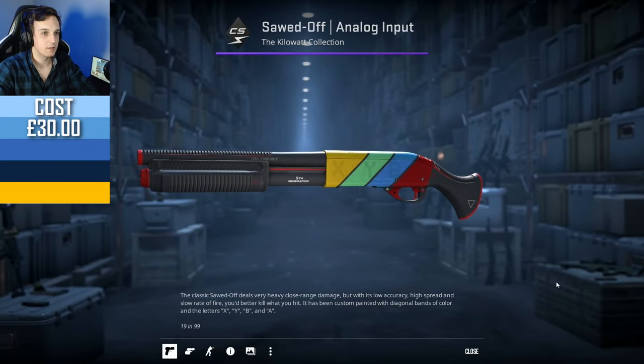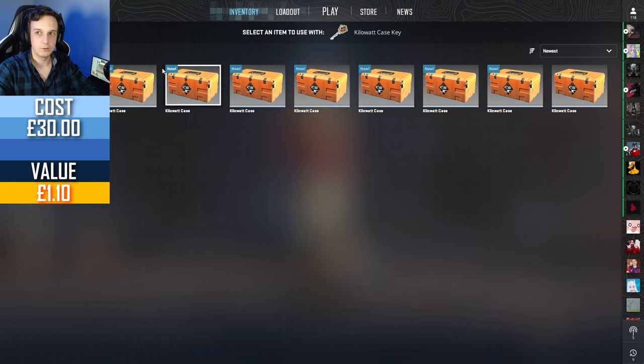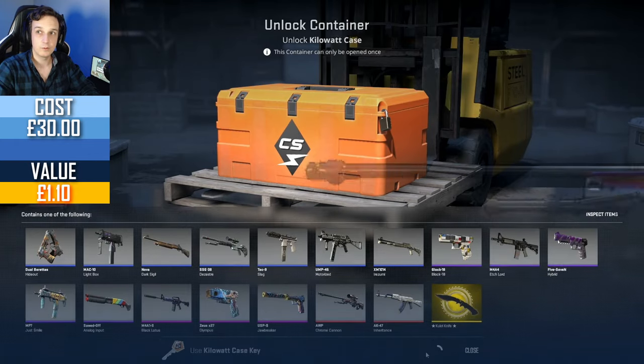We start off with a nice purple sort of Analog Input — looks really clean, but it is field tested. I would really like to get myself an AK-47 Inheritance, although I wouldn't mind the OP Chrome Cannon either. They're both really lovely skins. Star track one of those — factory new is 428 pounds and that AK-47 is 551.